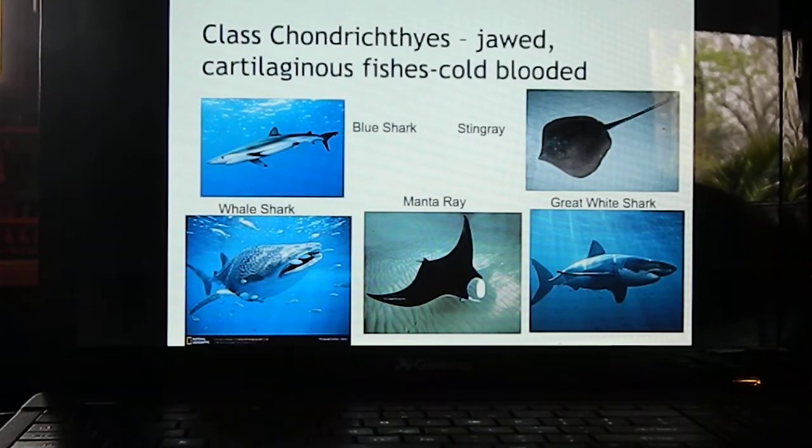Class Chondrichthyes — 'chondri' means cartilage, 'ichthys' means fish — so these are cartilaginous fish. They have jaws and are cartilaginous. Both Agnatha and Chondrichthyes are cold-blooded, meaning their external environment dictates their body temperature. If you see a snake on the road, that's because it's trying to warm itself up since it doesn't have a constant body temperature.